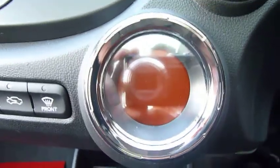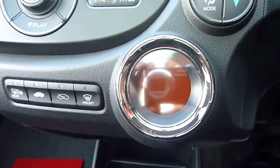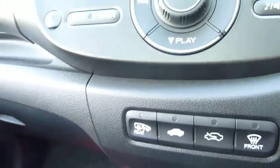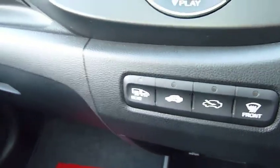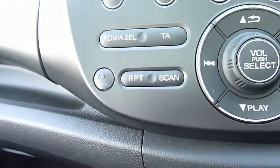Also standard is automatic climate control. The screen tells you the temperature, where the air is directed, and the fan speed. There's a USB connection, a heated screen, and a button for the heated door mirrors and an auxiliary point.